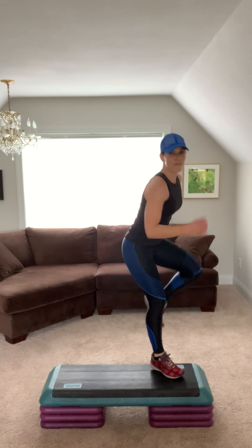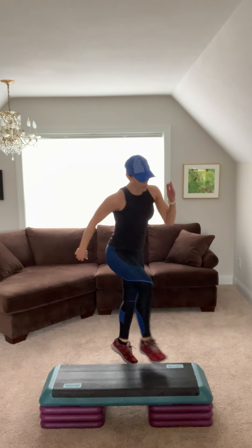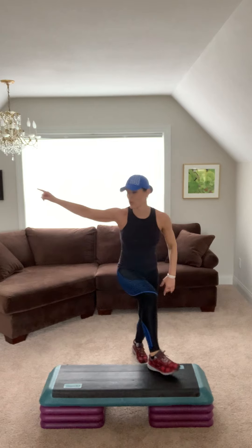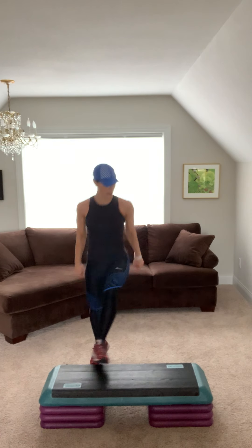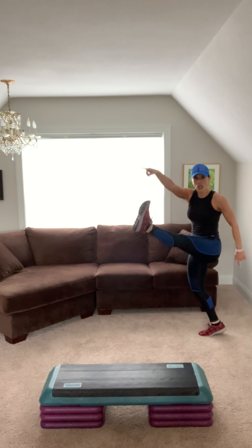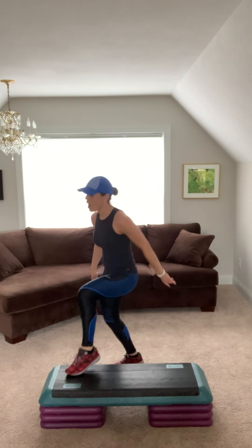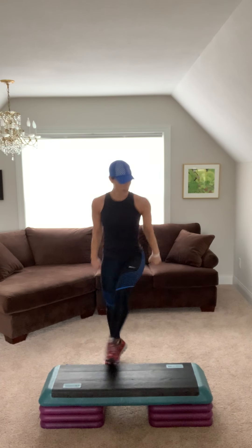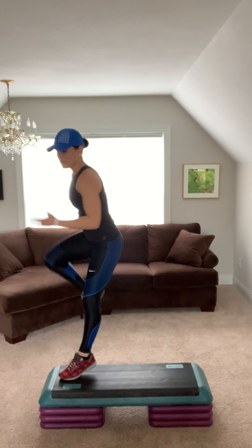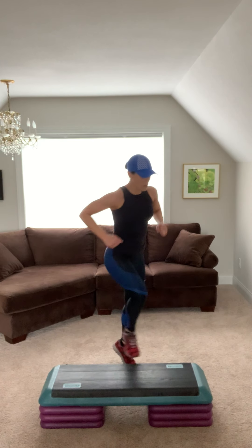Belly in. Breathe in. Again, repeater. One more. Hammies for two. Knee step back and kick. Knee step back and kick. Jump shot two. Repeater. Face. Hand. Let's go. Stronger. Knee step back and kick. Jump shot two. Woo! Repeater.